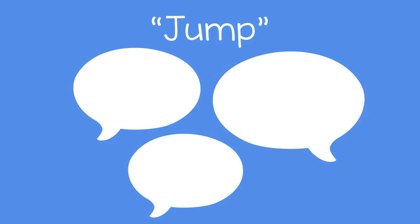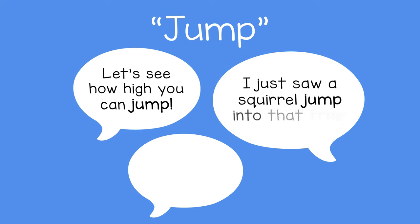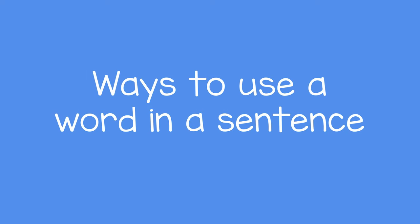For example, you might say, let's see how high you can jump. Or your child might say, I just saw a squirrel jump into that tree. Or you might say, let's jump over the puddle. Doing this will help them learn about different ways a word can be used in a sentence.